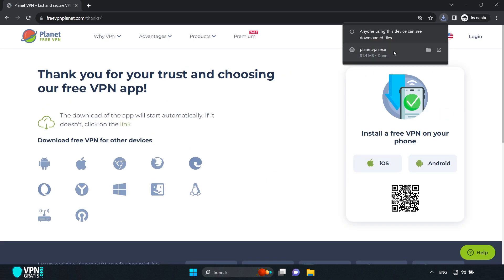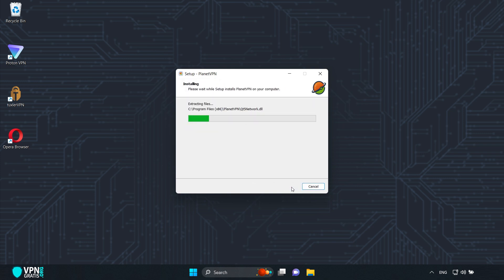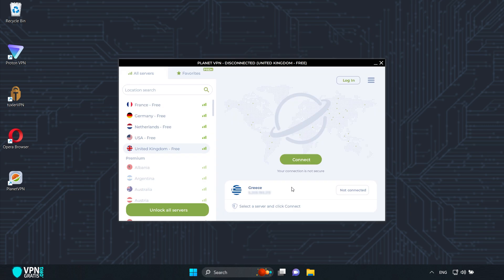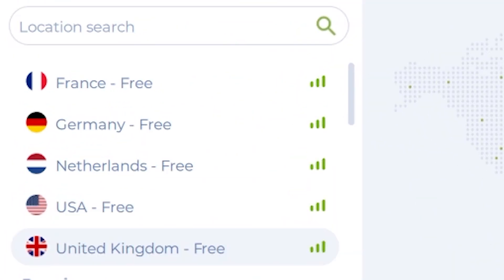I'll install it like any Windows program. It is already installed — click where it says Finish. This is the interface of Planet Free VPN. What you see here is the list of countries you can connect to — there are five in total: France, Germany, Netherlands, the United States, and the United Kingdom.